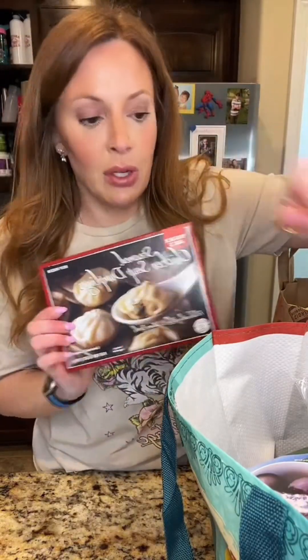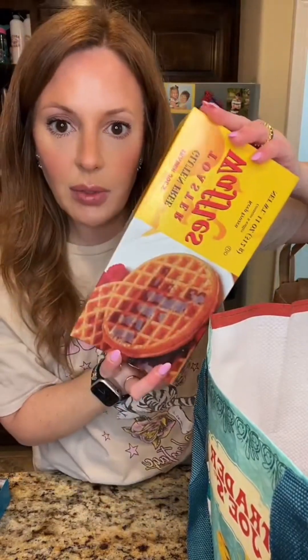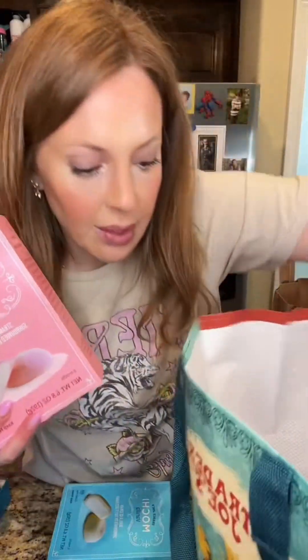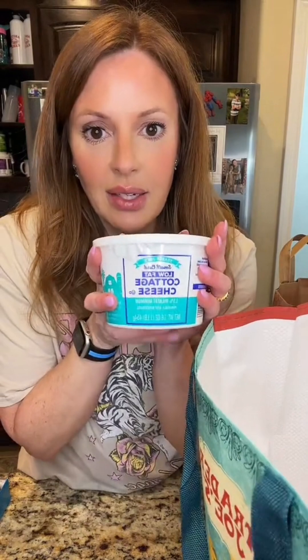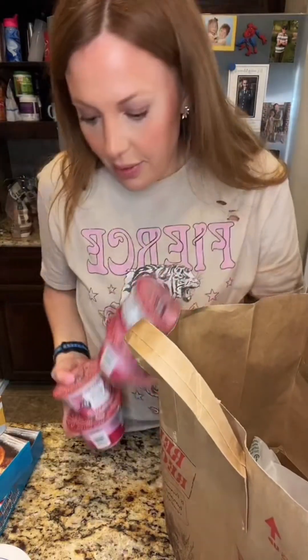Soup dumplings — if you haven't had them, they're the bomb. Stir-fried garlic cabbage, pancake bites, these gluten-free waffles — something new. My kids love these. I got some more of those, and we're also going to try the mochi vanilla.